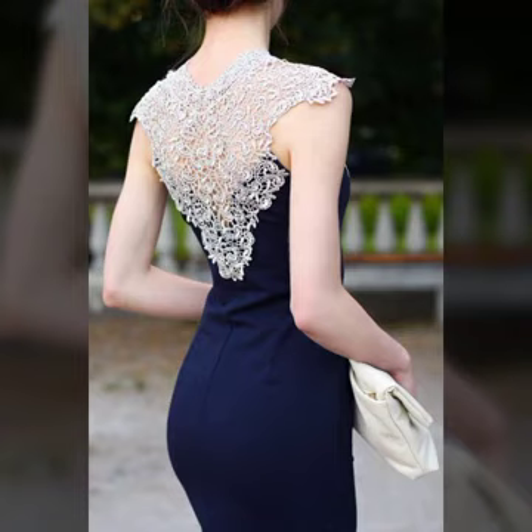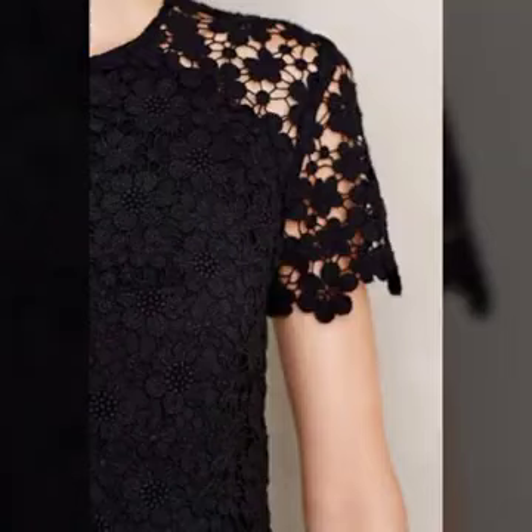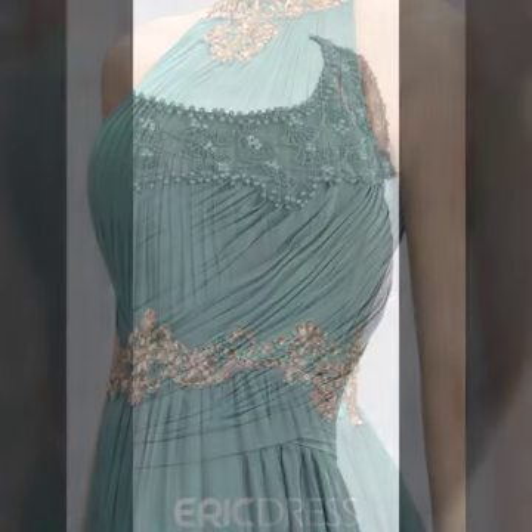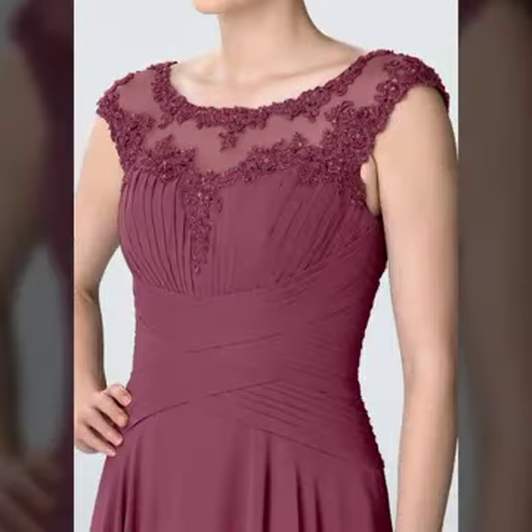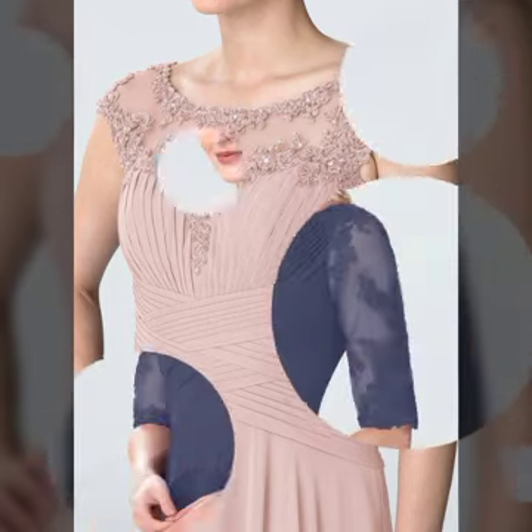My dear friends and subscribers, if you want to buy these amazing dresses, I will share with you some famous websites from where you can easily buy these beautiful and gorgeous dress designs. You can buy stylish and amazing dresses from AliExpress, Amazon, Shein, Dressily, Gucci, Kosti.pk, and many more websites.